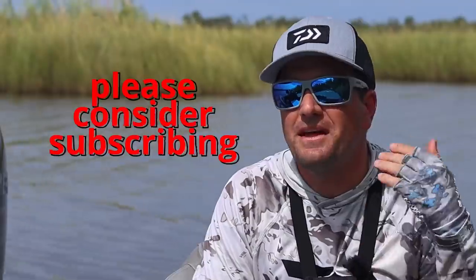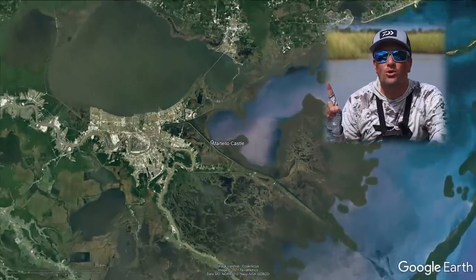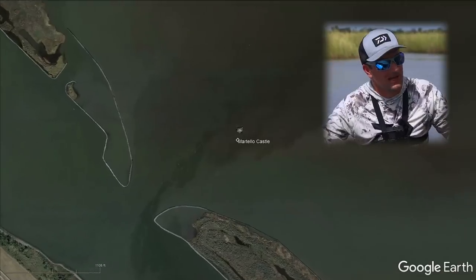Hey guys and gals, welcome back to the channel. My name is Captain Devin and I teach people how to catch speckled trout or redfish right here on Louisiana's coast. So if that's something you think you'll enjoy, please consider subscribing to my channel. And today's goal is to go to the famed community honey hole, Martello Castle.